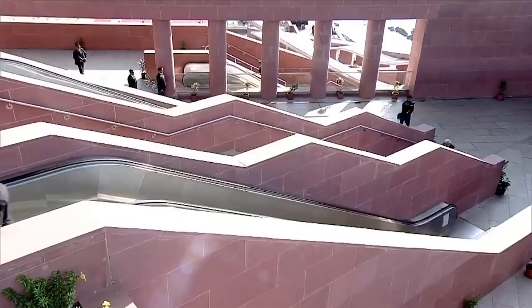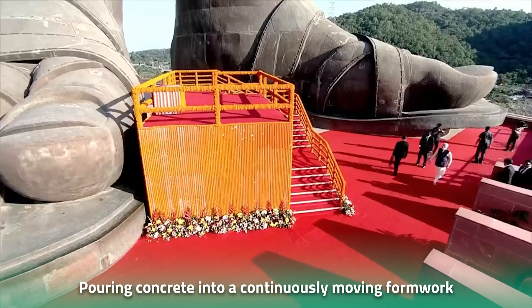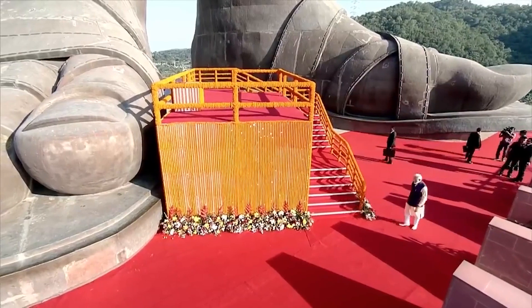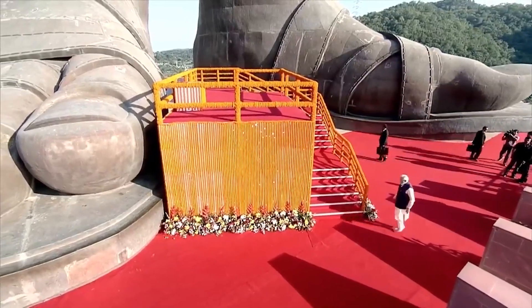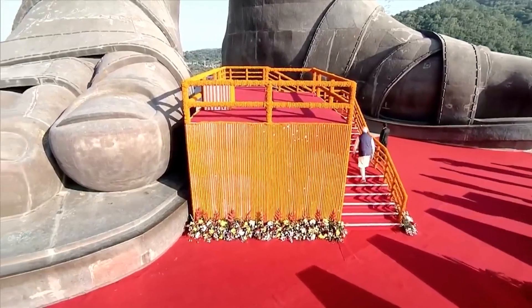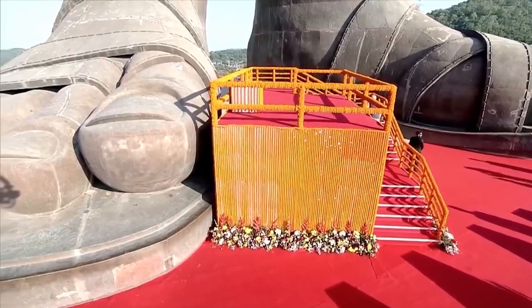What exactly is slipforming? It is a process that involves pouring concrete into a continuously moving formwork. When the concrete sets, the formwork creates a seamless concrete structure by moving upwards. This particular technique ensures that the base was strong enough to support the enormous weight and size of the statue.